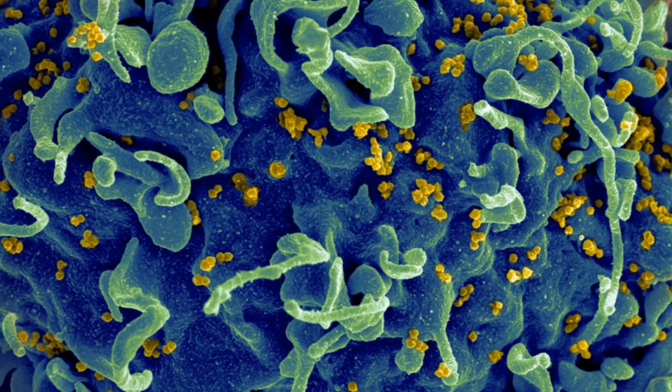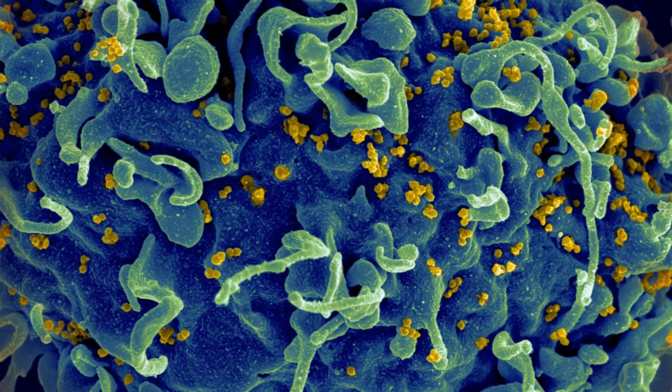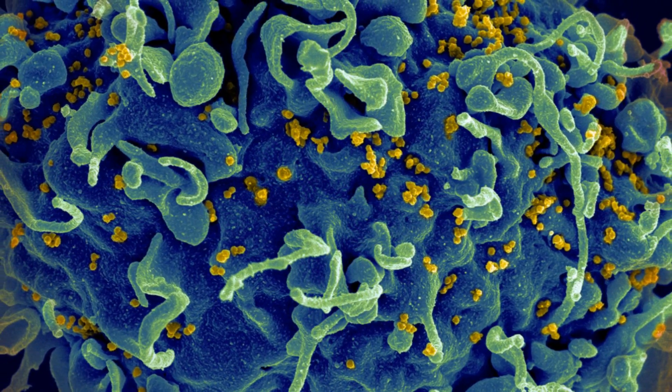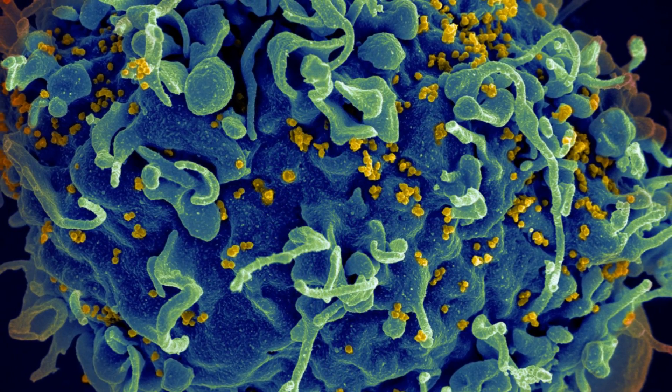First up, researchers have found another application for the gene editing technique known as CRISPR, and this time the target is HIV. Two weeks ago I told you about a new form of CRISPR called SHERLOC that is being developed for diagnostic purposes. This time the star of the show is good ol' CRISPR-Cas9 — CRISPR classic, if you will.